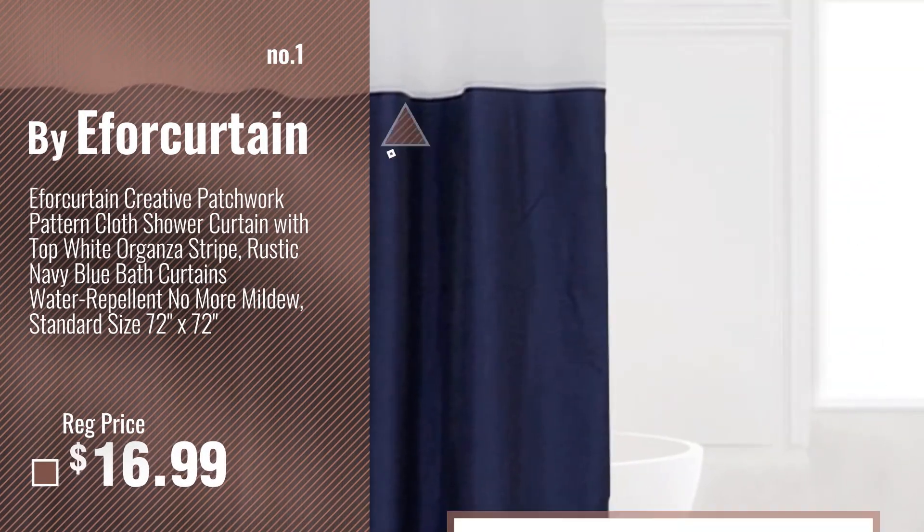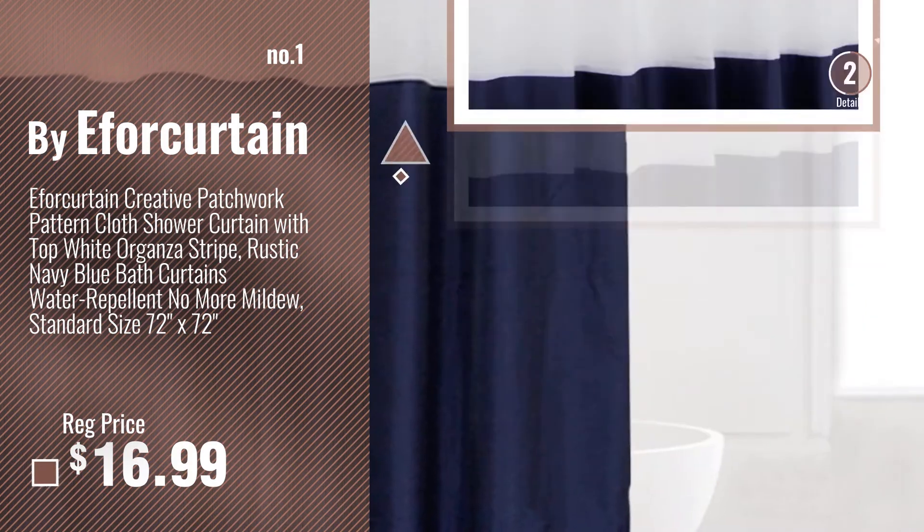Number 1, most popular: buy a 4 curtain. Watch this video, choose your favorite.